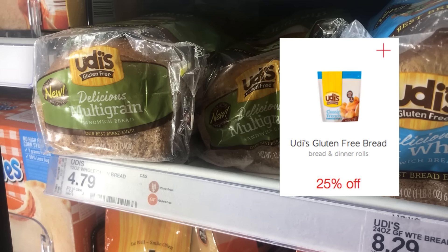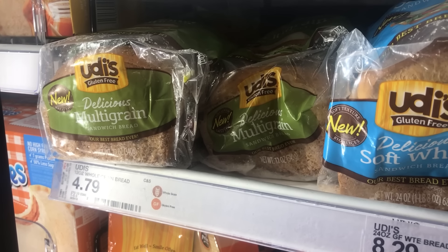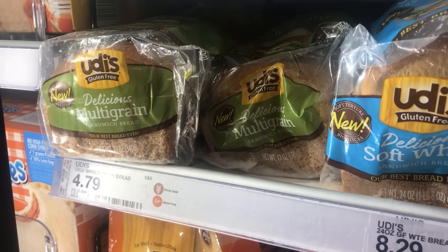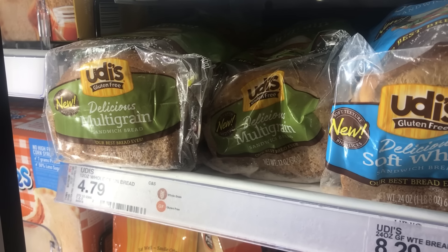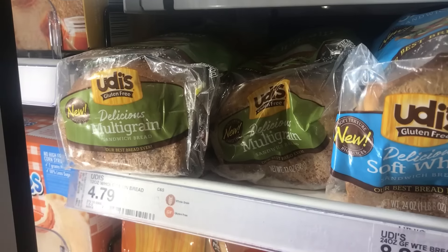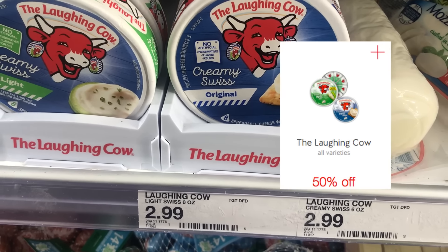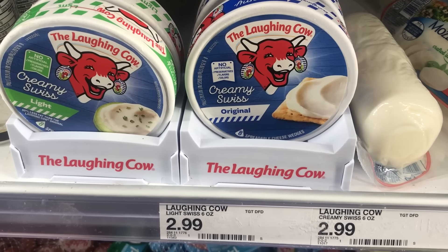Checkout 51 has $1.50 cashback offers up to three times. I'm only going to grab two, but that is going to make a steal on this bread. Always check your apps before you do your deals to make sure they are still available. And then next I'm going to grab one of these Laughing Cow — they're $2.99, there is a 50% Cartwheel offer, we're going to make them just $1.50.